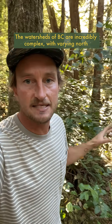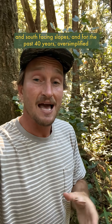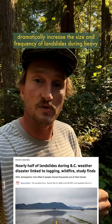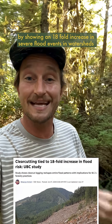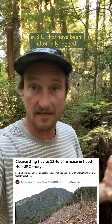The watersheds of BC are incredibly complex with varying north and south-facing slopes, and for the past 40 years oversimplified clear-cut management practices have been shown to dramatically increase the size and frequency of landslides during heavy rain events by as much as double. This study reaffirms these impacts by showing an 18-fold increase in severe flood events in watersheds in BC that have been industrially logged.